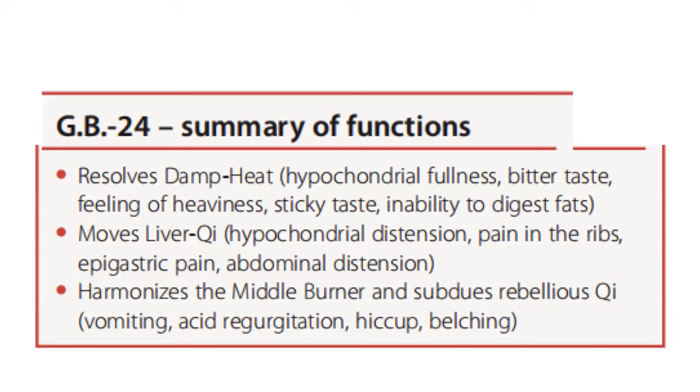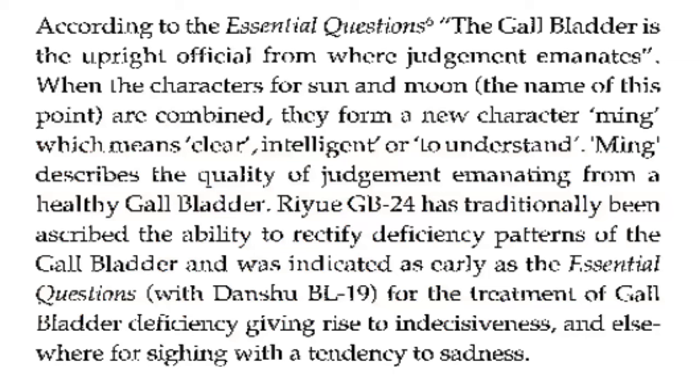GB 24 harmonizes the middle burner and subdues rebellious qi — vomiting, acid regurgitation, hiccup, bloating. According to the Essential Questions, the gallbladder is the upright official from where judgment emanates. When the characters for sun and moon are combined, they form the character Ming, meaning clear, intelligent, or to understand, which describes the quality of judgment emanating from a healthy gallbladder. GB 24 has traditionally been ascribed the ability to rectify deficiency patterns of the gallbladder and was indicated in the Essential Questions with bladder 19 for treatment of gallbladder deficiency, giving rise to indecisiveness and sighing with a tendency to sadness.